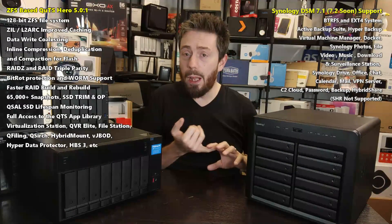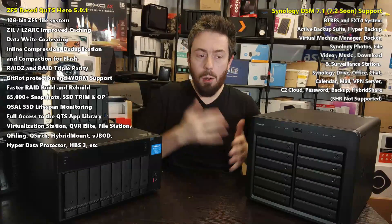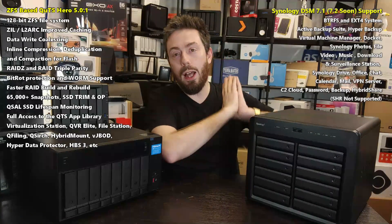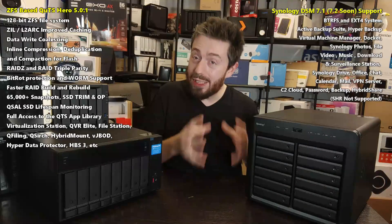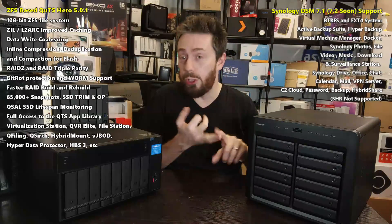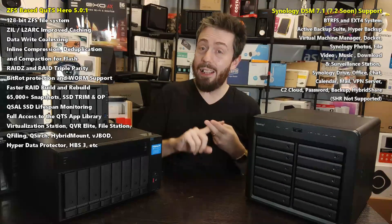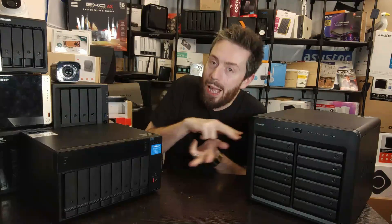First-party applications range from Surveillance Station 9 to Active Backup Suite, with support for third-party SaaS services and great connectivity with virtual platforms like Hyper-V and VMware for those running hypervisors or PaaS platforms. There's also the collaboration suite with Synology Drive, Chat, Office, Mail, and more. That said, this system doesn't arrive with Synology Hybrid RAID on board, and there is a somewhat more contentious policy toward hard drive and other third-party hardware support internally — something we'll touch on later.